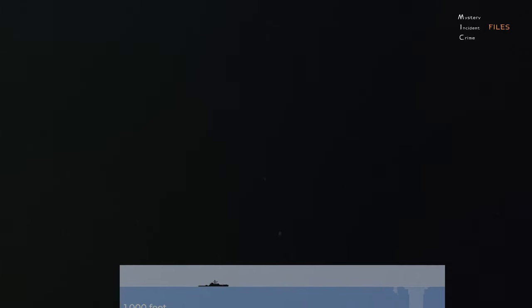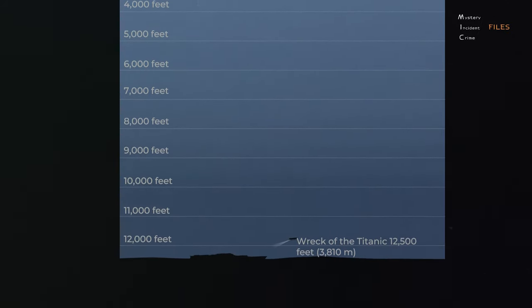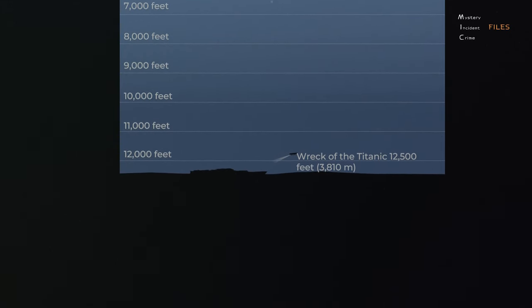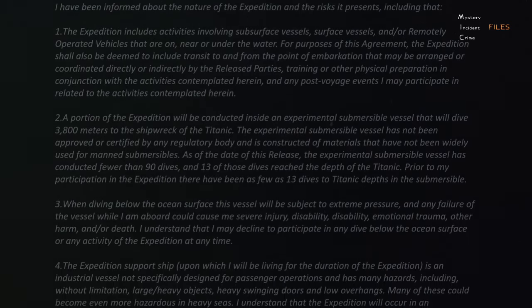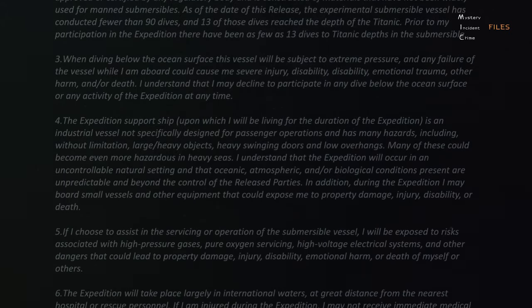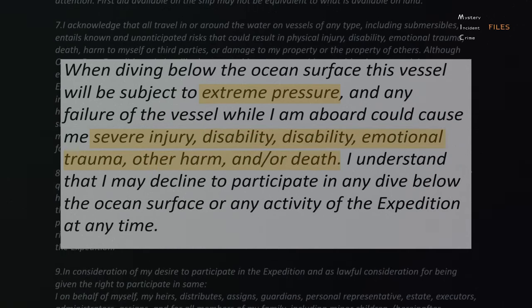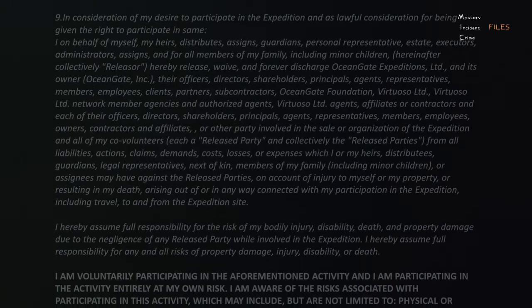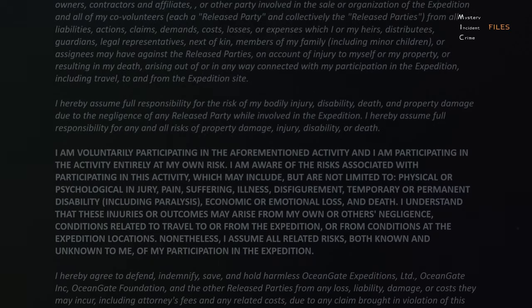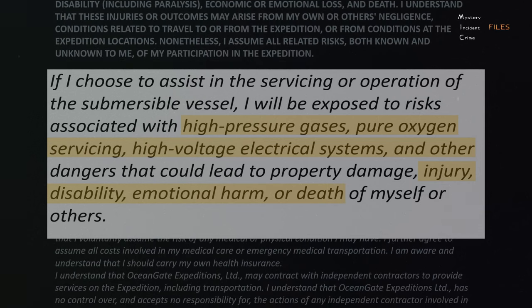Each person in the submersible had spent $250,000 for just a few hours on this tour. The trip was expensive because the wreck of the Titanic is hidden deep in the sea, specifically at a depth of 12,500 feet below the surface. OceanGate required Titan passengers to sign a waiver that mentioned death numerous times. The release of liability agreement lists various ways passengers could die, including extreme pressure or any other failure of the sub, unpredictable oceanic or atmospheric conditions, exposure to high-pressure gases, pure oxygen servicing, and high-voltage electrical systems.